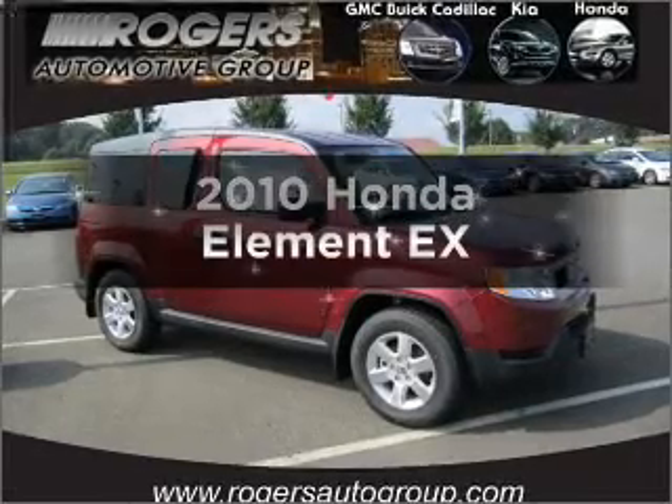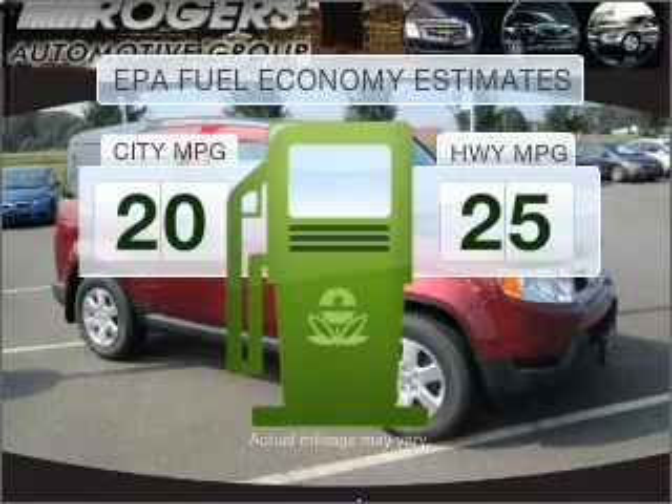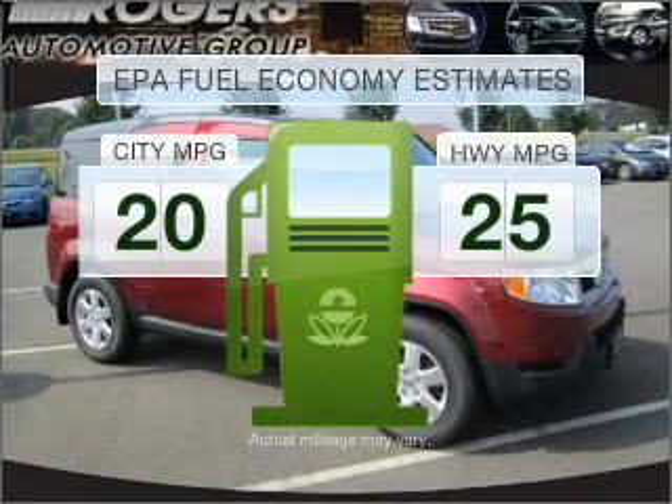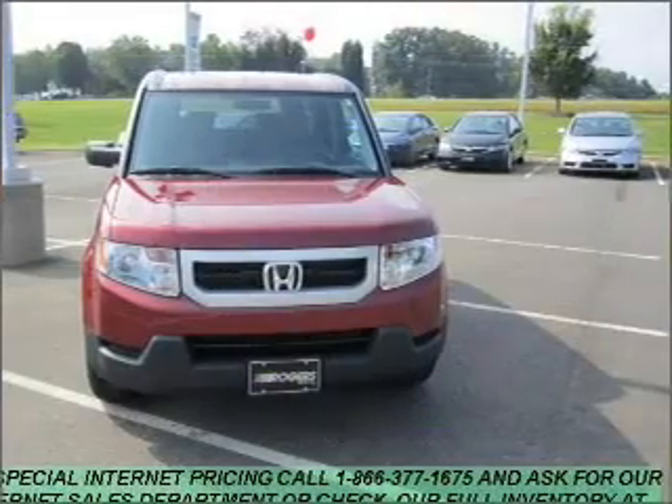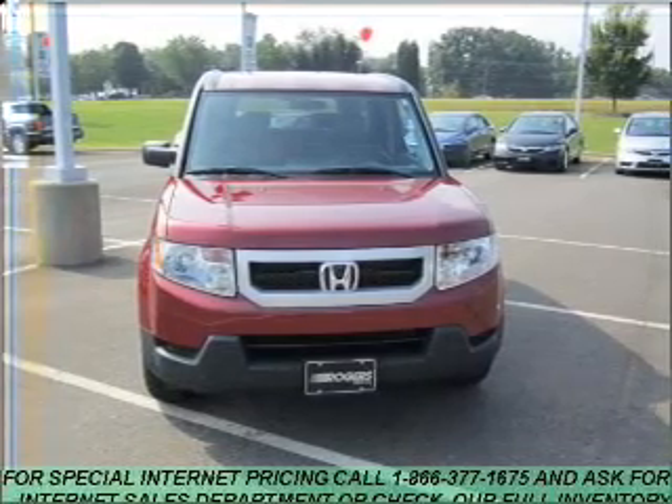Presenting the 2010 Honda Element — this is the set of wheels you've been looking for. In the city or on the highway, you'll spend less time at the pump with this fuel-efficient vehicle, featuring an efficient four-cylinder engine connected to a smooth-shifting five-speed automatic transmission.